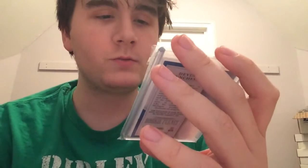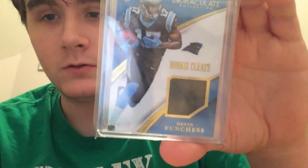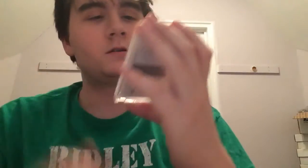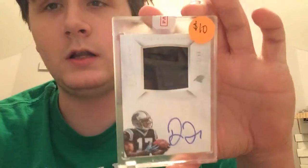These next three are Devin Funchess cards. We got out of '15 Immaculate a nice rookie cleat patch relic out of 22, a sick National Treasures RPA out of 99, and another National Treasures RPA — the colossal on-card — also out of 99. Really glad to add those. The rest are all eBay pickups.